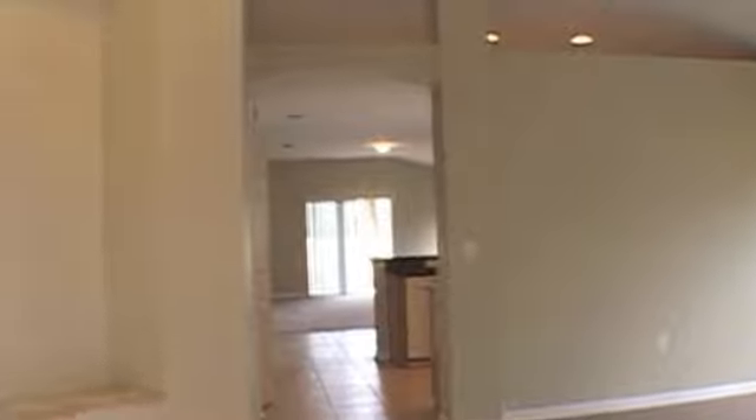This is a 3 bedroom, 2 bath. As you walk in you see the tile here, and this is the dining room area — you could use it for really anything. High ceilings, and it looks like it's fully carpeted with brand new carpet. Tile and carpet all together.